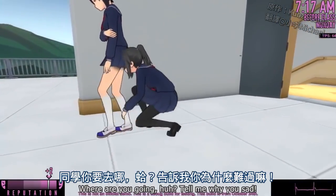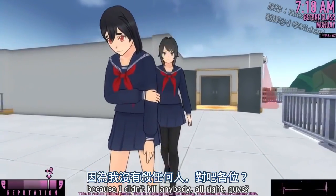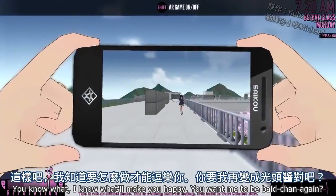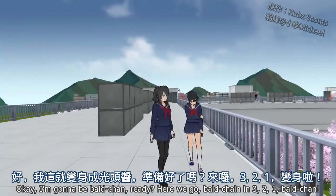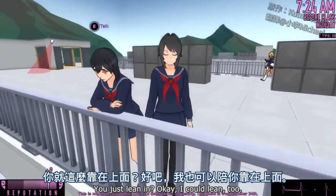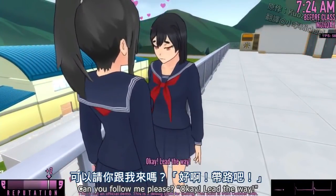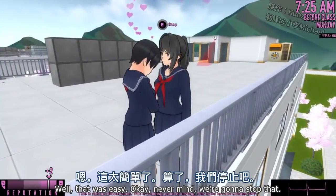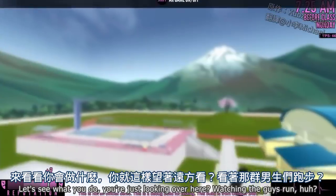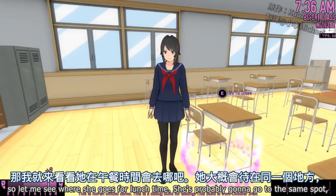She's acting a fool right now. Where are you going? Tell me why you're sad. I mean, I know why you're sad, but I have to act like I don't. You want me to be Balchan again? Okay, Balchan in three, two, one — Balchan! Are you just leaning? Okay, I can lean too. I don't think she's moving until class starts, so let me see where she goes for lunchtime.